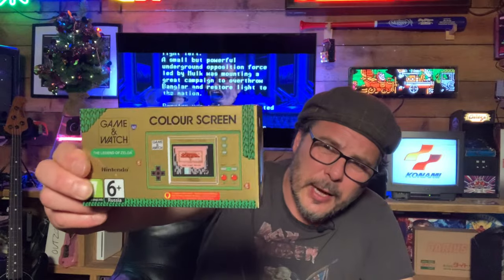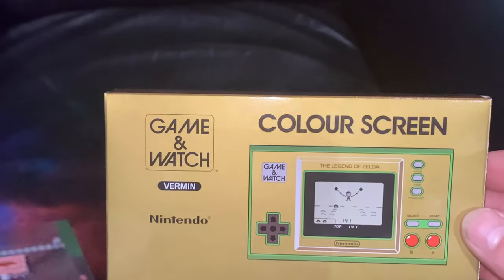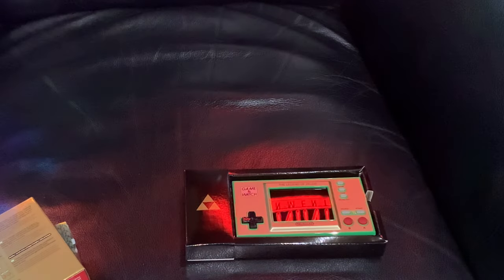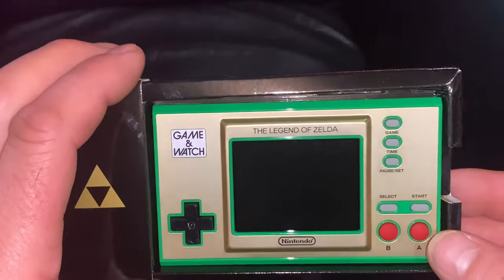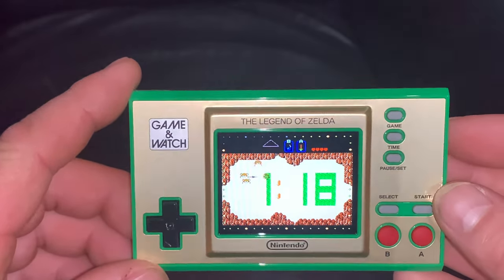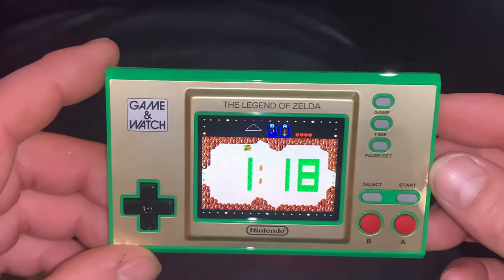I picked up the Zelda Game & Watch that was issued about a month ago. I played a little bit — it is absolutely beautiful and a great way to play the old Zelda games. I love that Nintendo is doing this. I'd love to know what their next Game & Watch will be — I'd like an F-Zero one. They could put the SNES game and two Game Boy Advance games on it, which would be amazing. I've got the Mario one as well.